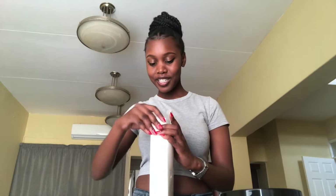Okay, this fan doesn't want to come out — there we go.